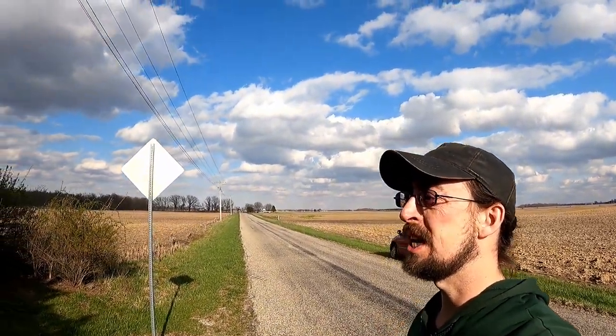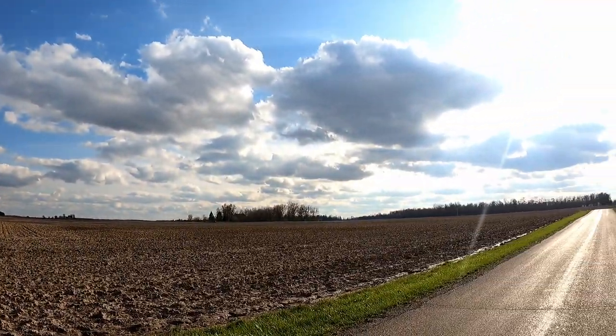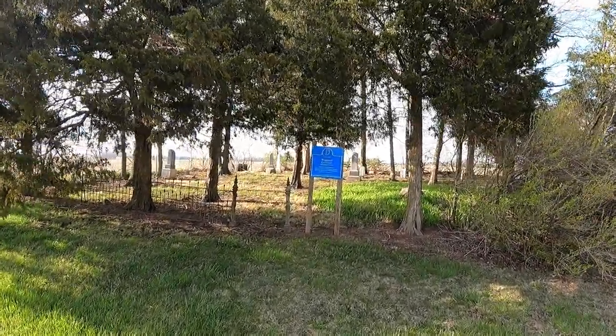Hey YouTube, I'm at the Waggoner Cemetery out here in the middle of nowhere Indiana. These are all over the place but this is kind of unique because it has trees around it and we're just going to go check it out real quick.